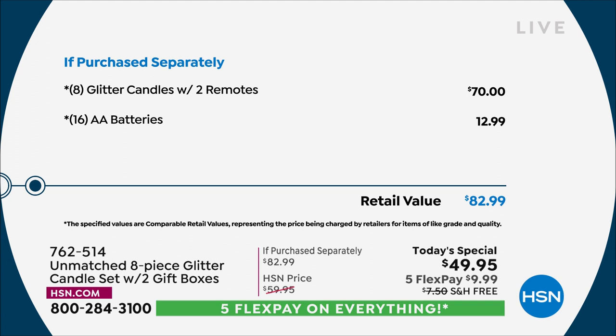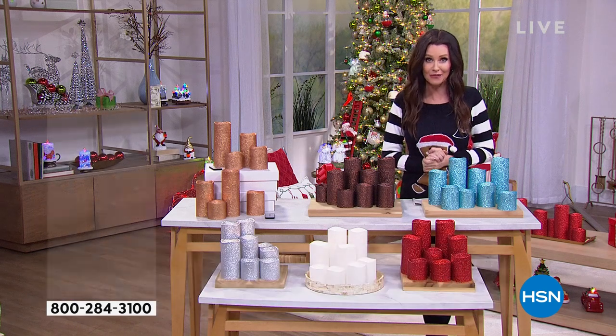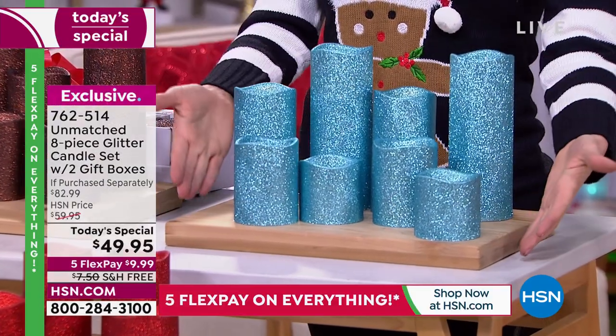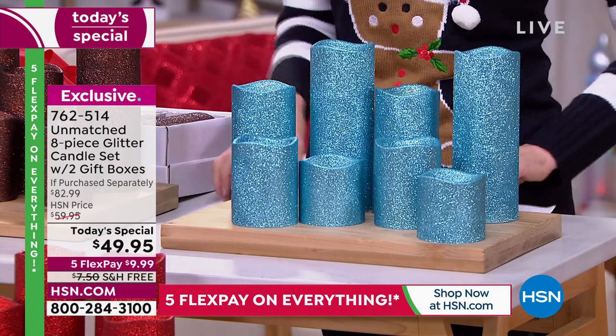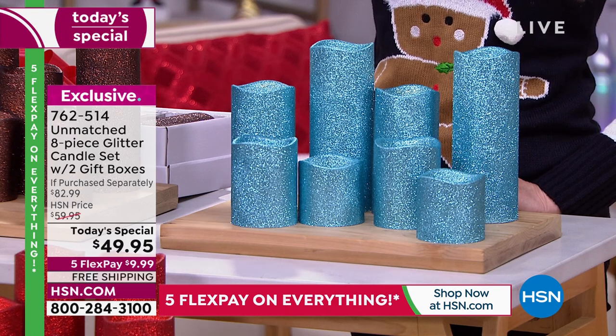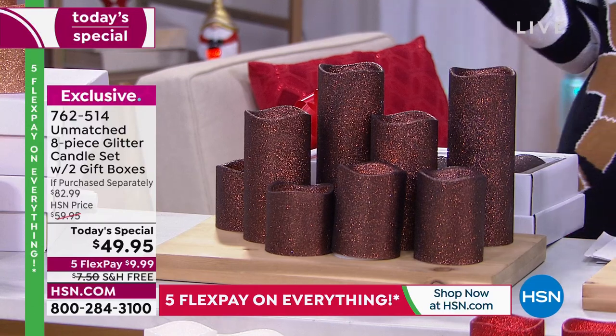That's not even including the gift boxes. You're also getting 16 double-A batteries — we put a value of $12.99 on that. Look at the beautiful colors, because these are truly all year round. Yes, this is a beautiful color for Hanukkah, but any time — this is what's called icy blue. Look at the chocolate; this one is called copper, which is absolutely exquisite. I'm thinking fall, my Thanksgiving table — any time you need that beautiful glitter.